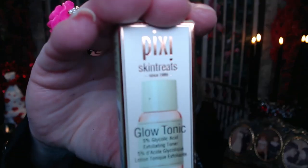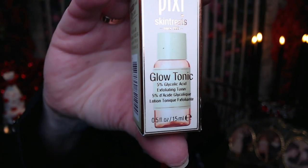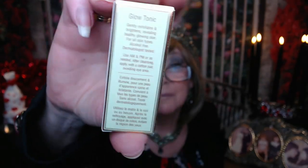And we've got this by Pixi. I'm sure this is a deluxe size sample — Skin Treats Glow Tonic. So it's a glycolic acid exfoliating toner. I do love using some of the Pixi products, and just adding a little bit — even sometimes with my foundation — just kind of gives you a nice little glow. So it's a nice size sample that will get a lot of use.